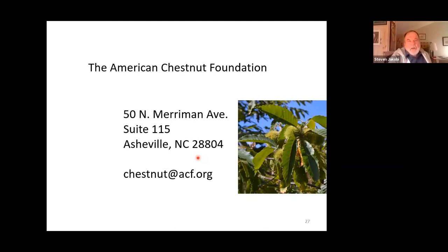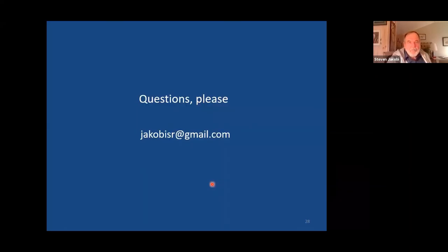I'd like to close by mentioning the American Chestnut Foundation, which started in the late 1970s and has state chapters. The New York chapter is the oldest chapter of the foundation. If you'd like more information, there's a website where you can find more information or perhaps even join. This was just a brief introduction — there's so much to talk about, and if you have questions I may not be able to answer right now, you can always send me an email.